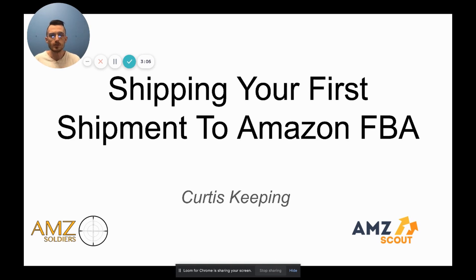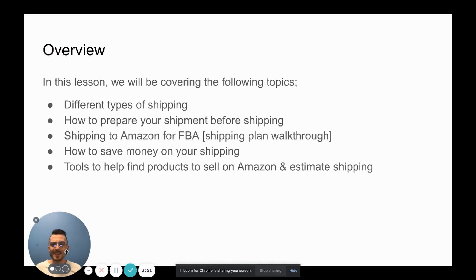That was the whole purpose behind myself and AMZ Scout putting this video together — to provide as much value as possible so everybody can ship their products to Amazon and to the customer with the least amount of work and save as much money as possible. So let's jump right into this slide deck. Today we're going to be talking about the different types of shipping, how to prepare your shipment, and a shipping plan walkthrough inside Amazon Seller Central.